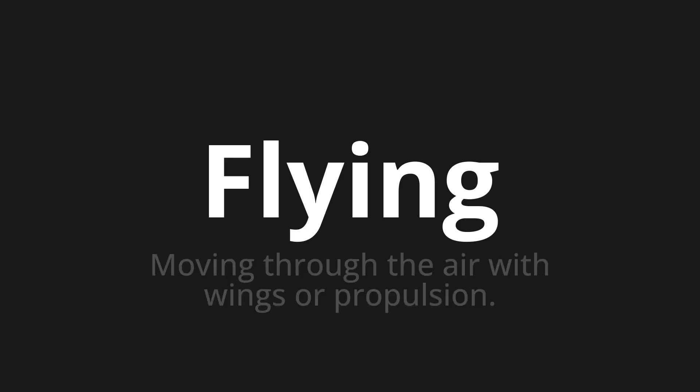Welcome to How to Pronounce. In today's video, we'll be focusing on a new word that you might find challenging or intriguing. So let's dive into today's word: Flying, which means moving through the air with wings or propulsion.